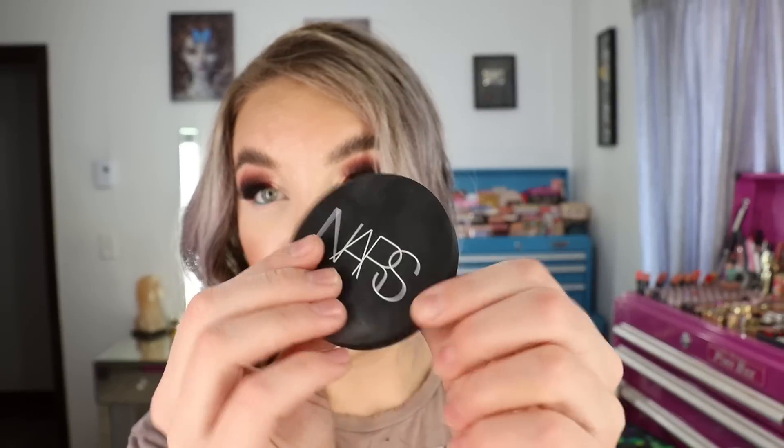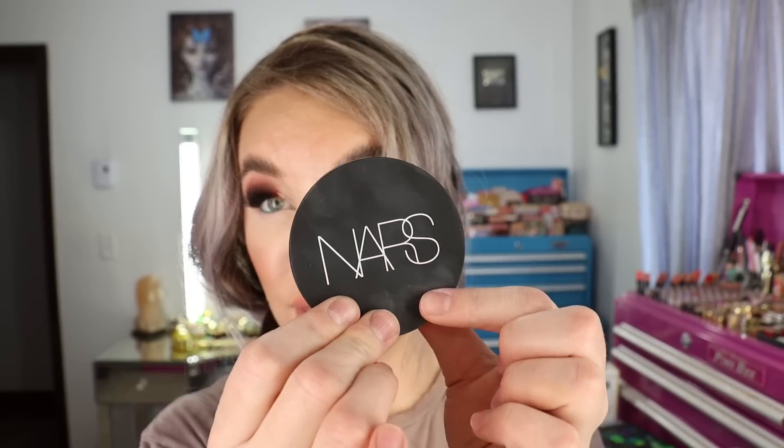It is matte but doesn't leave my skin looking dull, even for a drier skin type. It has a rubberized, very thin packaging. I know I'm going to go through it quickly — 0.31 ounces in a pressed powder isn't a ton for me since I set my face every single day. But I love, love, love this powder. It's a beautiful product from NARS.